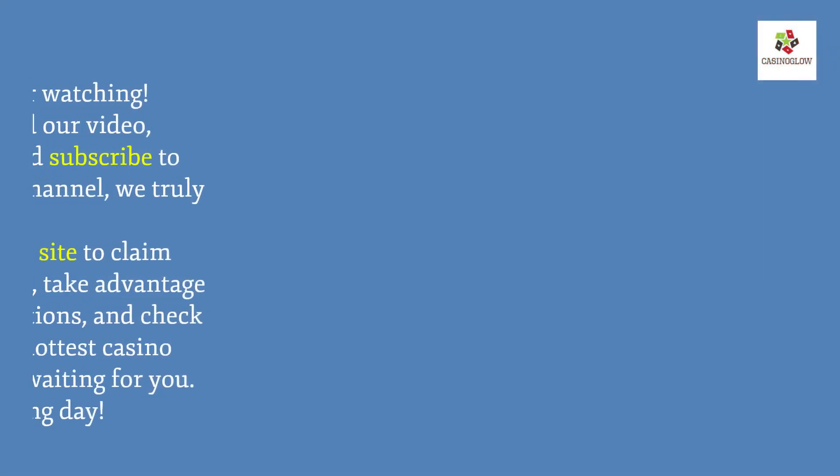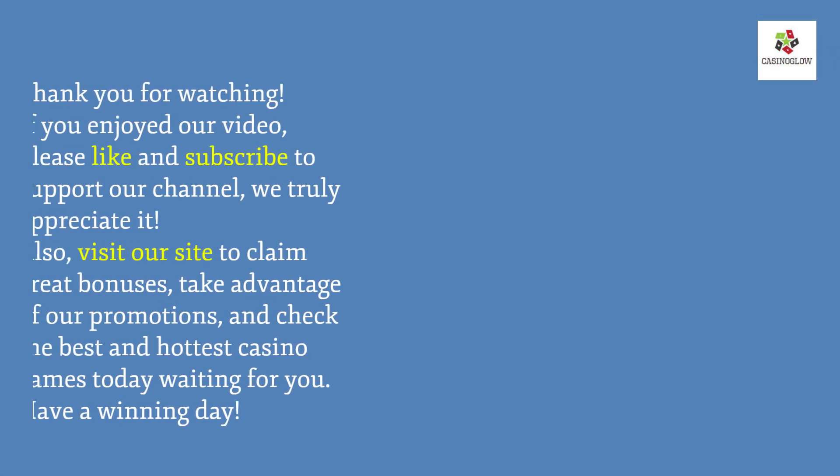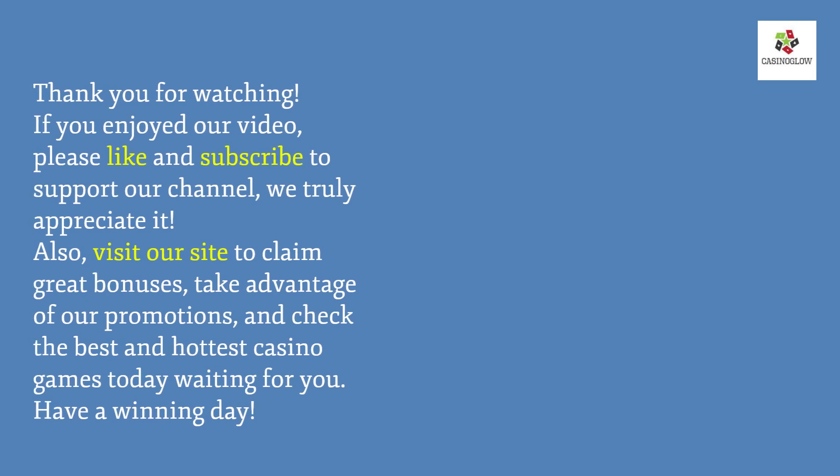Thank you for watching. If you enjoyed our video, please like and subscribe to support our channel. Visit our site to claim great bonuses, take advantage of our promotions, and check the best and hottest casino games today. Have a winning day!